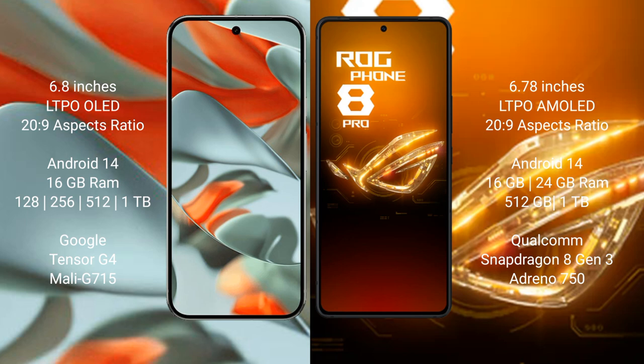Google Pixel 9 Pro XL comes with 16GB RAM and storage options of 256GB, 512GB, and 1TB internal storage. It features the Google Tensor G4 processor and Mali G715 GPU.